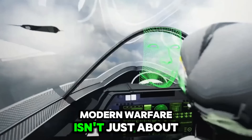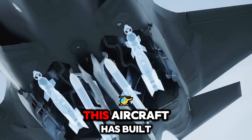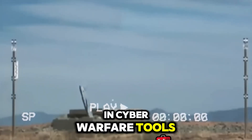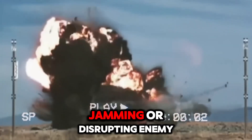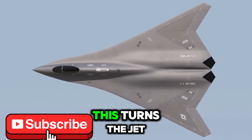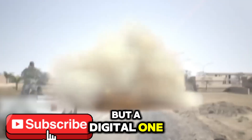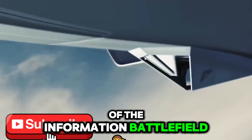Modern warfare isn't just about firepower — it's about information dominance. This aircraft has built-in cyber warfare tools capable of intercepting, jamming, or disrupting enemy communications in real time. This turns the jet into not just a physical weapon, but a digital one, able to take control of the information battlefield.